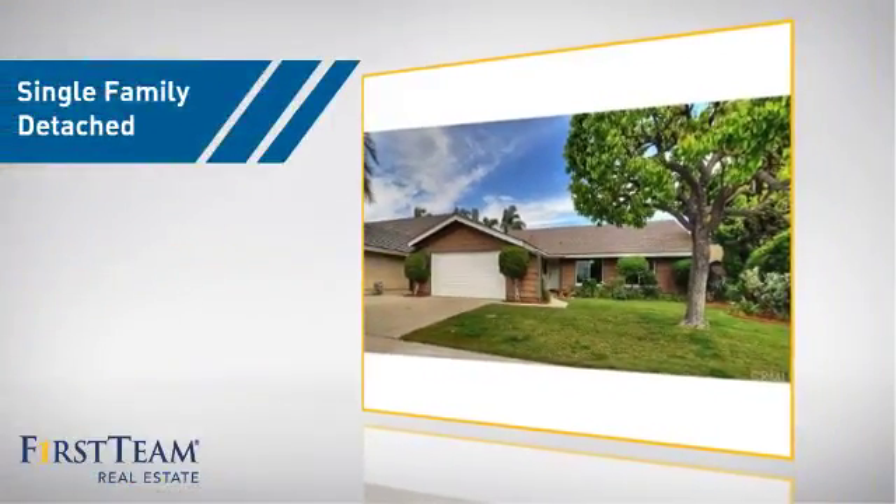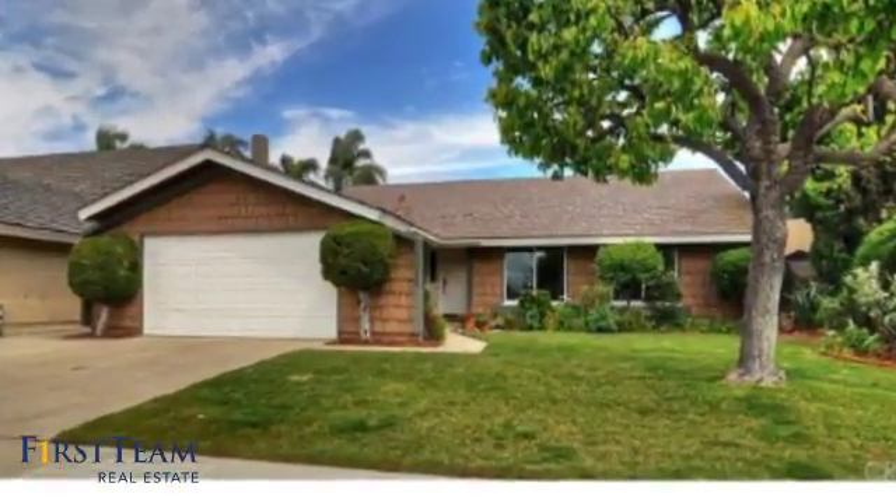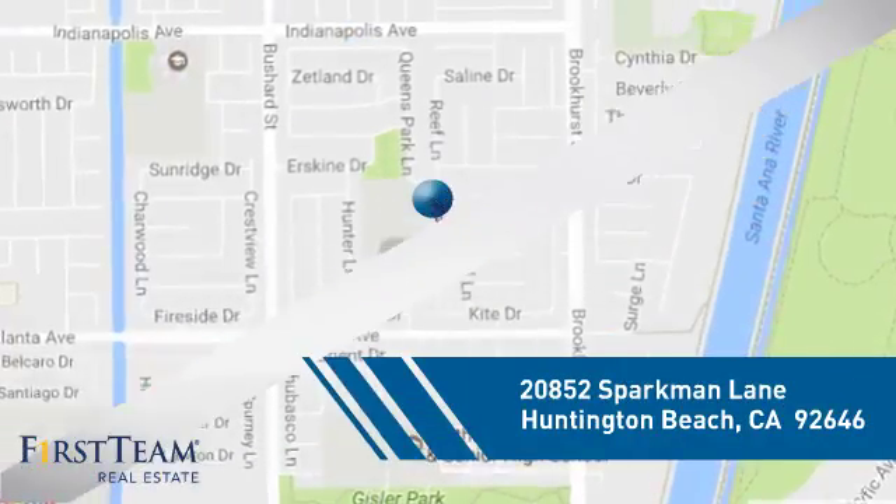This home is a great choice for those looking for comfort, convenience, and the privacy of their own home. And it's located in the Huntington Beach area.